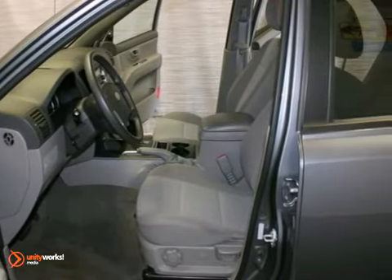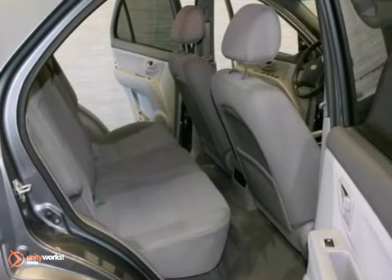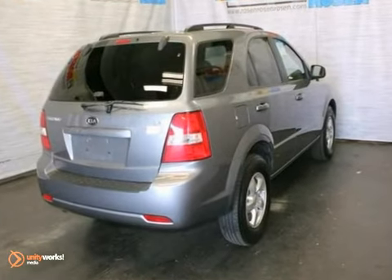It has many great features for your driving pleasure, like alloy wheels, a CD player with premium sound, tow hooks, stability and traction control, keyless entry, and much more.